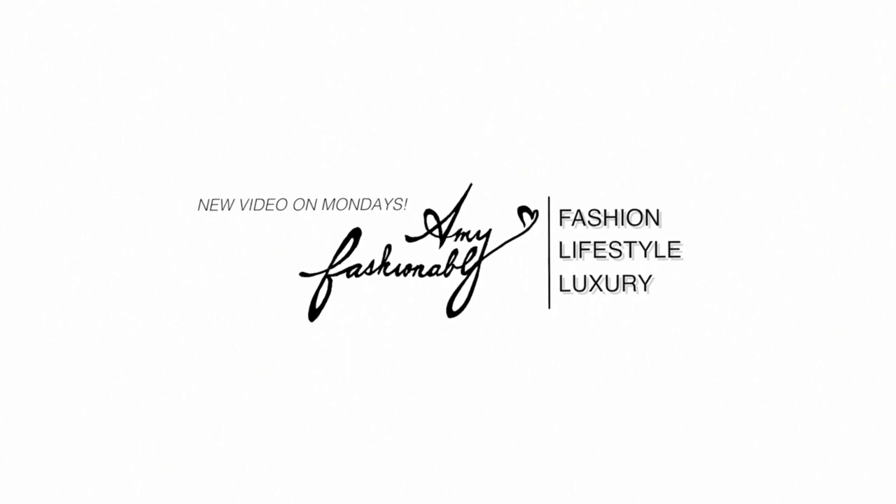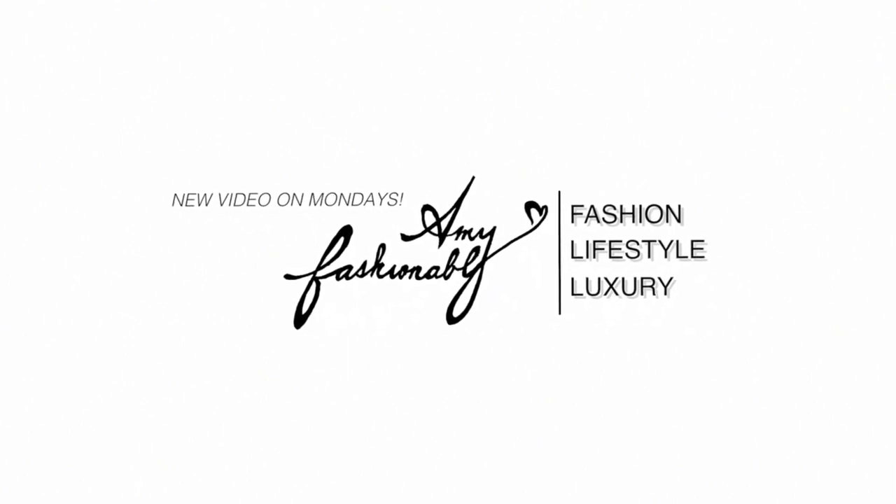Hi, welcome back to my channel. My name is Amy. If you're brand new here, today's video is inspired by one of your questions — to talk about handbags that I am intrigued by or considering buying.